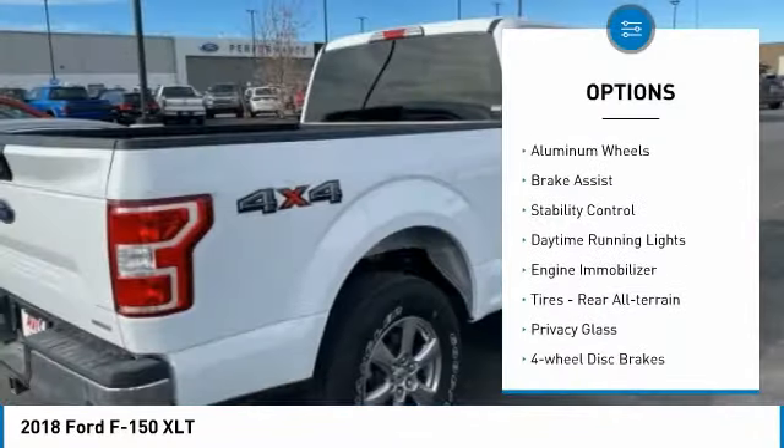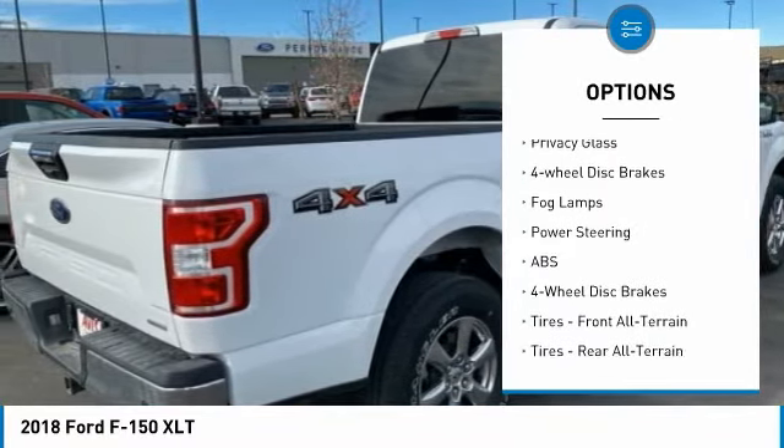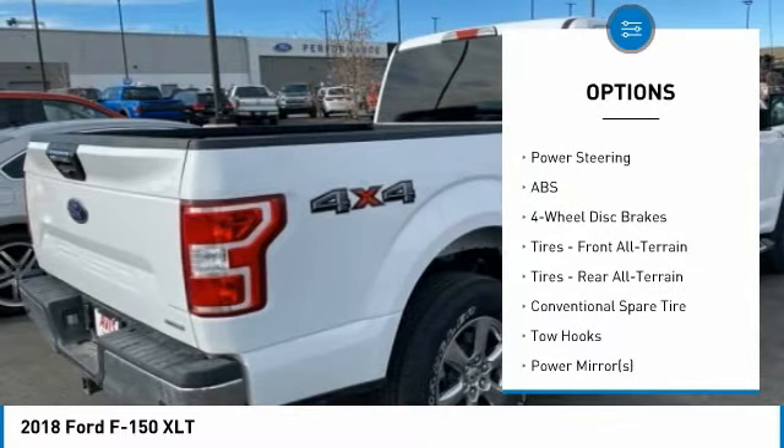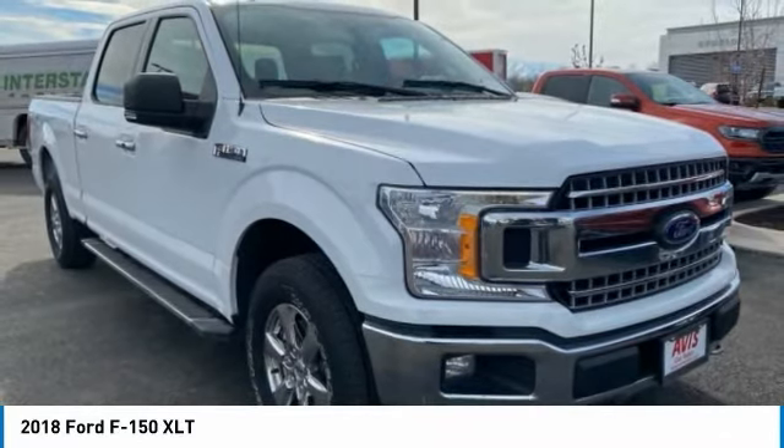Four-wheel drive, aluminum wheels, brake assist, stability control, daytime running lights, engine immobilizer, tires, rear all-terrain, privacy glass, four-wheel disc brakes, fog lamps.